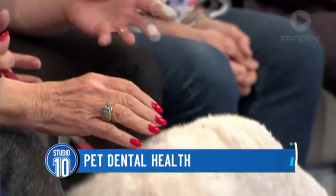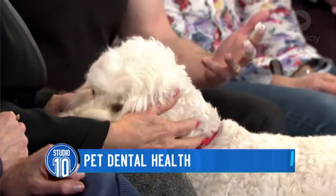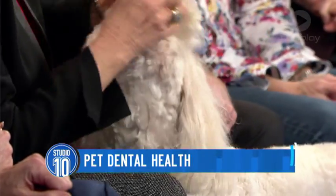You can wind up losing teeth. The problem with our pets is that because they can't tell us if they're uncomfortable, we have to look for changes like different eating habits to indicate that there's a problem — plus bad breath, that's the classic that we all know, doggy breath.